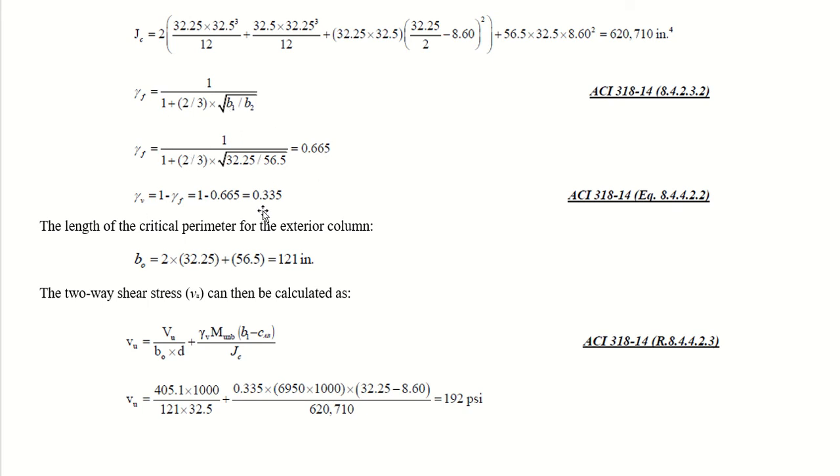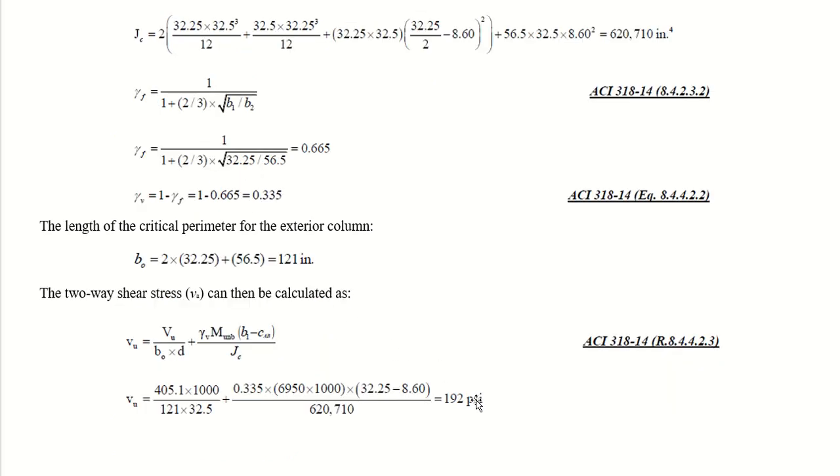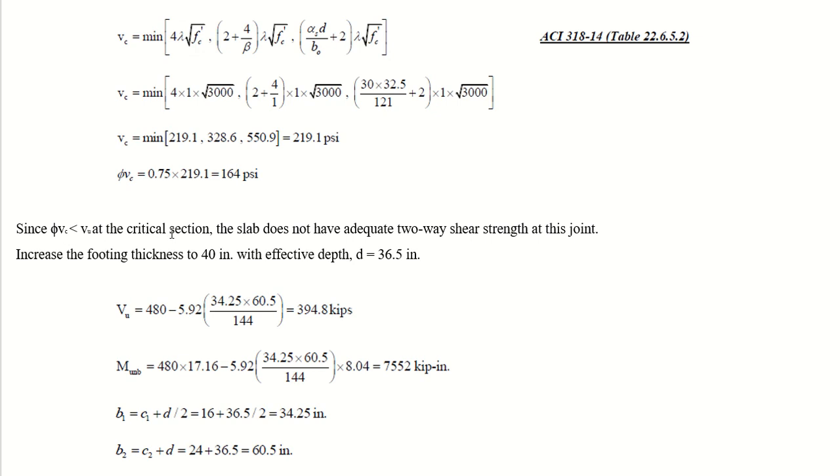The length of the critical perimeter for the exterior column is 2 times 32.25 plus 56.5, which equals 121 inches. The two-way shear stress V_u is then calculated as 192 psi. Checking the concrete shear strength using three ACI formulas gives a minimum of 219 psi, and with the reduction factor, phi*V_c equals 164 psi. Since phi*V_c is less than V_u, the footing does not have adequate two-way shear strength at the exterior column.